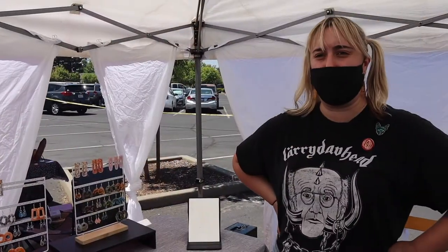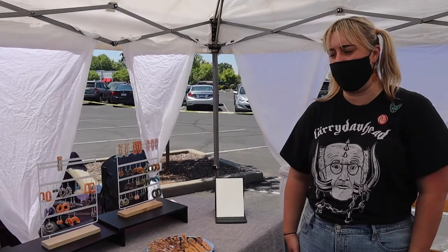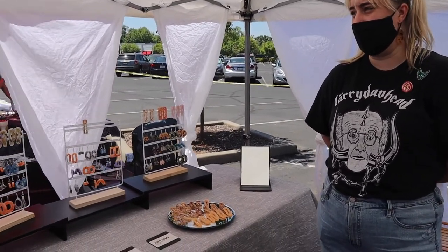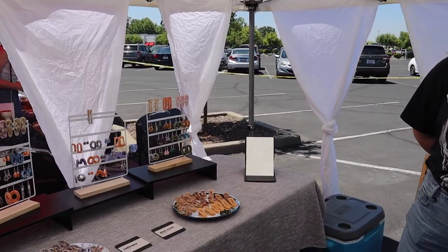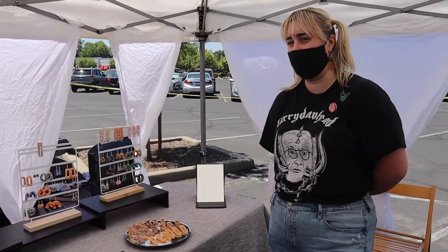I'm at a vendor fair pretty much every week. I kind of have been going around a little bit, but usually I'm at the Flume Street Market on 8th and Flume in Chico. You can always find me online at irissfaith on Instagram. I haven't expanded yet into the Etsy market, but hopefully soon.